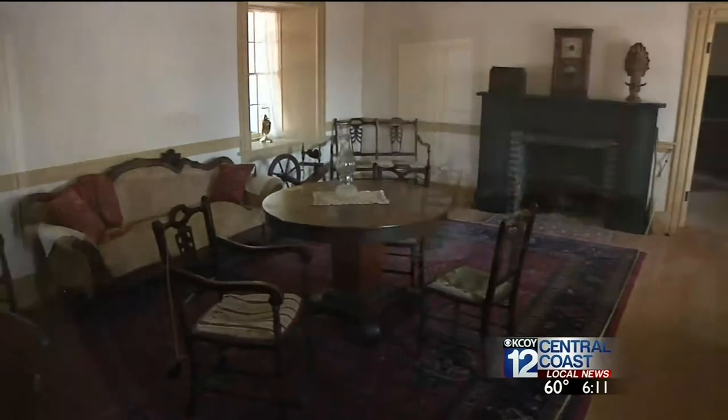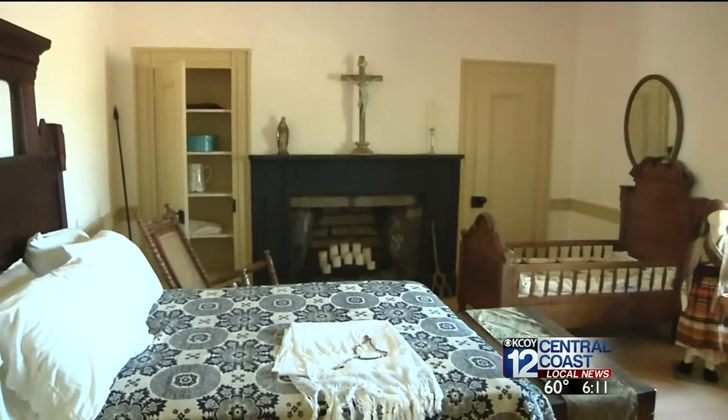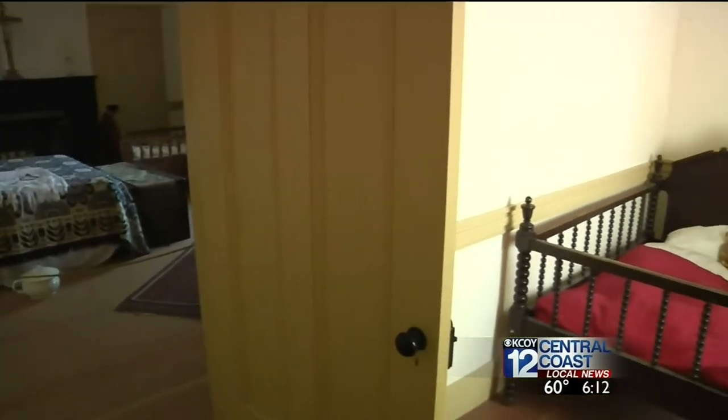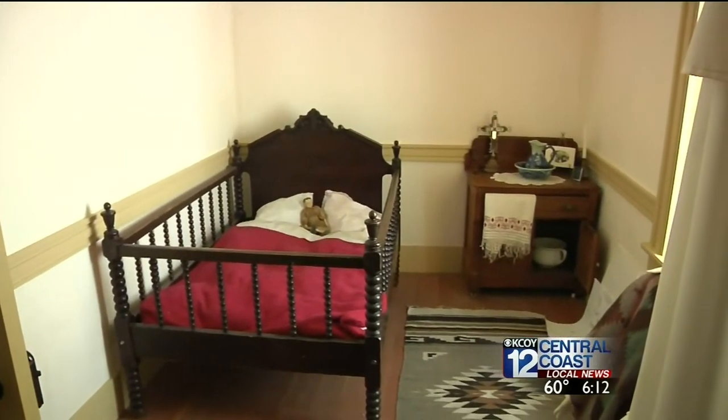This is the sala, or the parlor. Recently renamed the Dana Cultural Center, the site gives visitors a first-hand experience of an era long past. We really do try to focus on that. When we have visitors come, there was no running water, no electricity. There were vaqueros on the property. It was a working rancho.